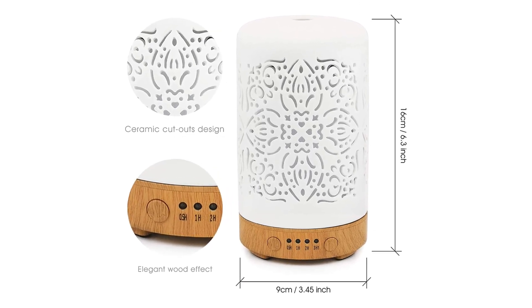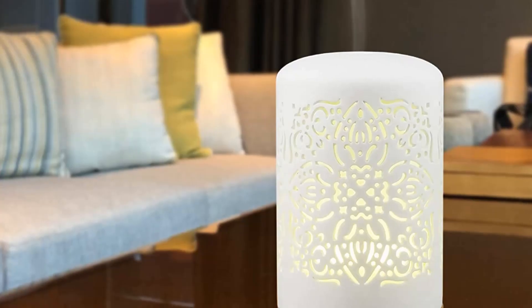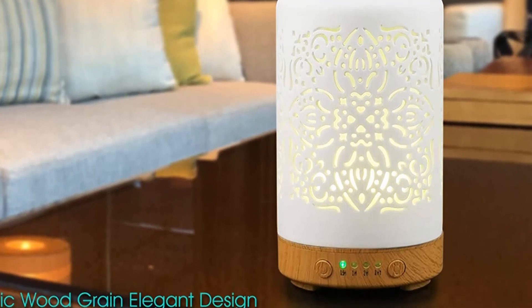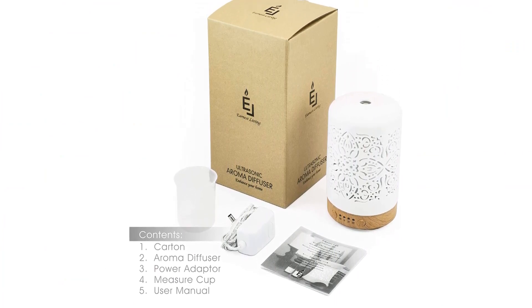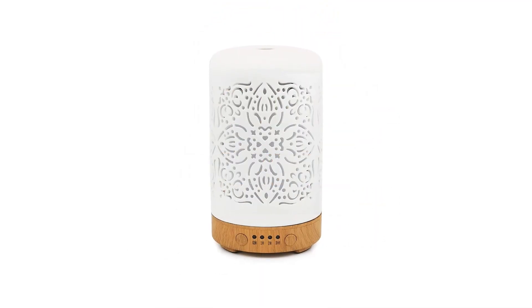The aromatic freshener allows you to set timers with four options: 0.5 hours, 1 hour, 2 hours, and 3 hours. Hence, you can use this device for short-time meditation or exercises, relaxation, and even yoga sessions. It also has seven different color options that will help you match the mood in the best manner.